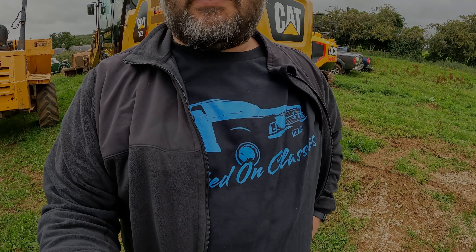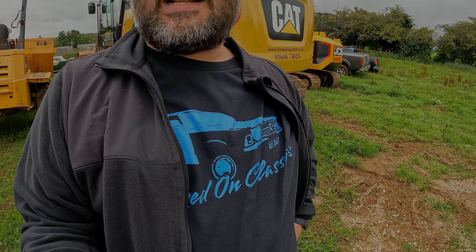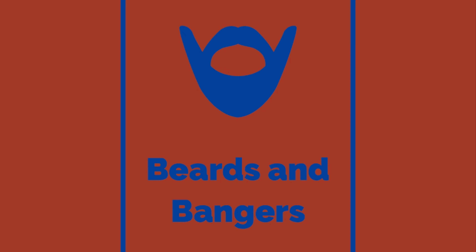Hello, it's Beards and Bangers, and today we're in the middle of the Oxford countryside at Hook Norton Brewery for Hooked on Classics. There's a digger behind me doing some improvements to the field. I want to draw attention to my Hooked on Classics t-shirt — check out the channel, Simone is selling these lovely t-shirts even in size XL. Today we're going to have a little look around this wonderful show. Welcome to Beards and Bangers.